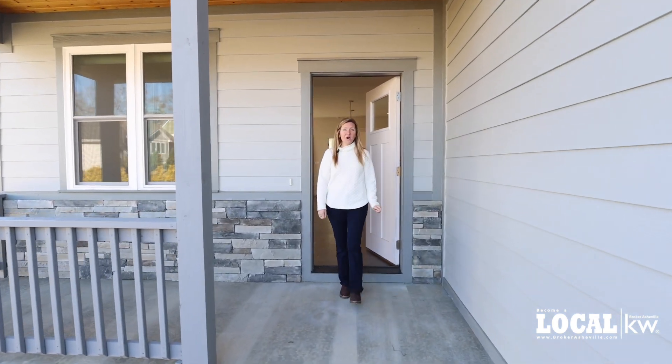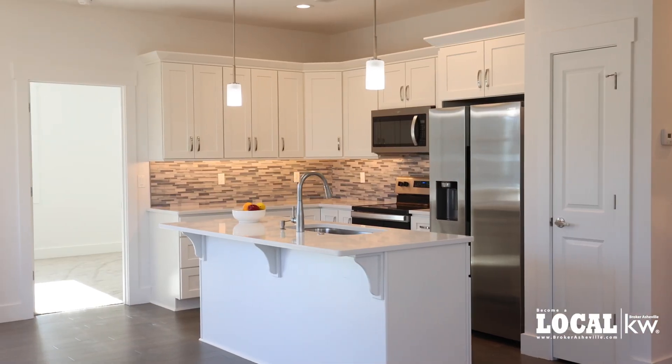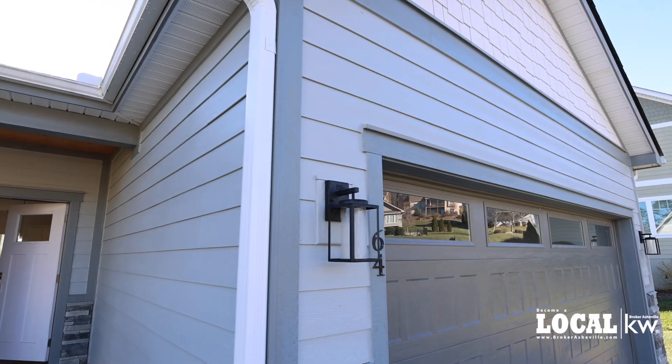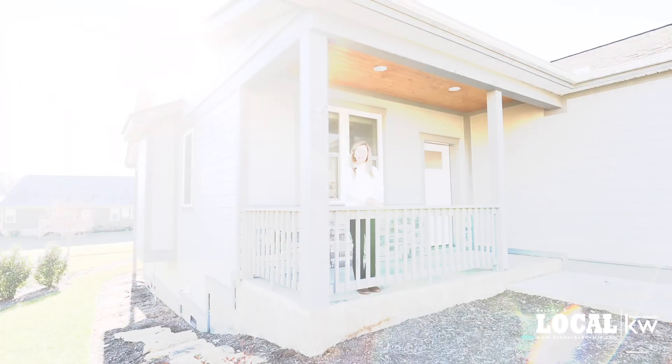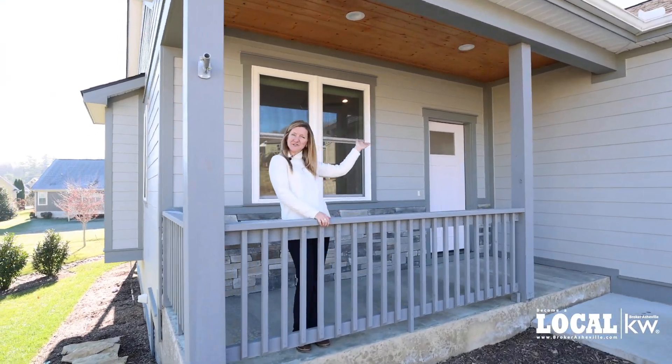Cozy, one level living with all the amenities. I'm Nan Kramer with Berker Asheville and this is 64 Foundry.